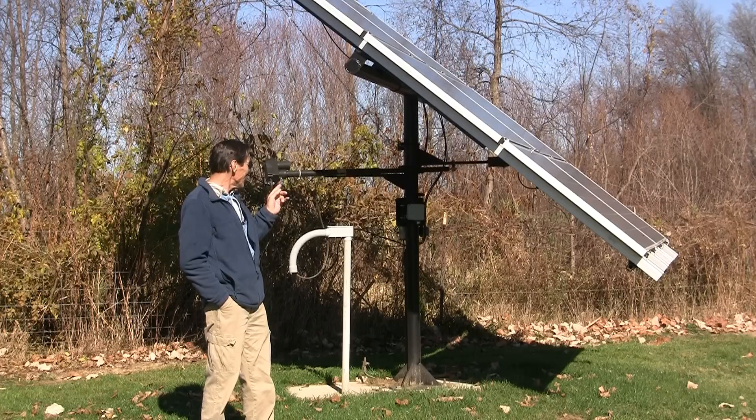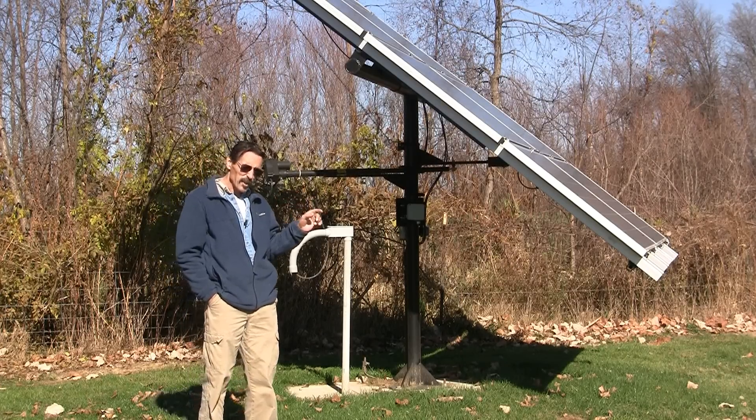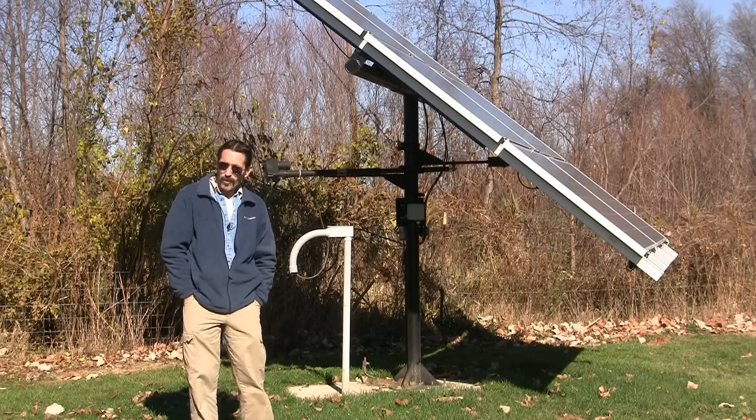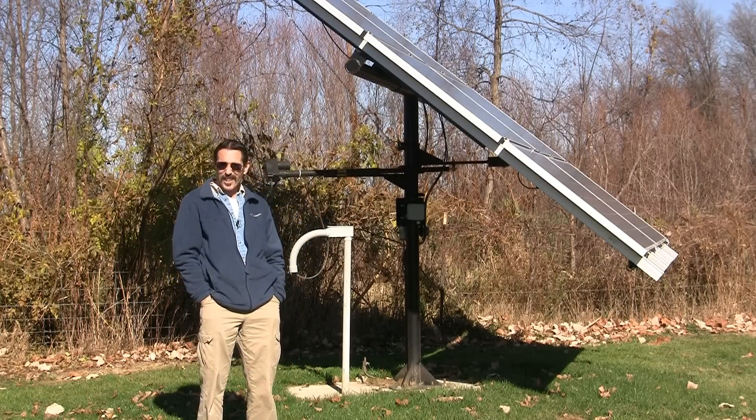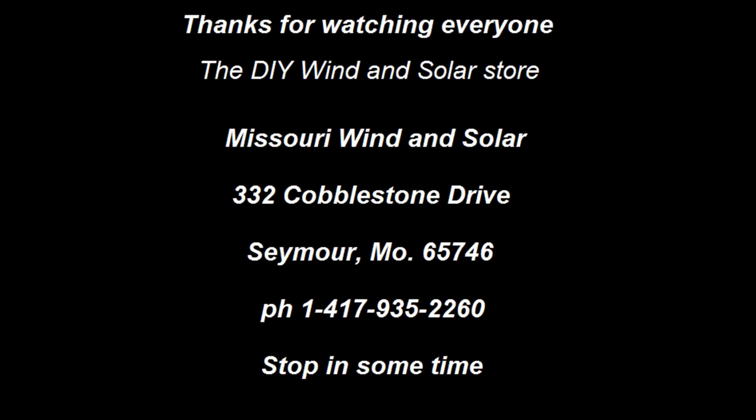I'm going to be installing an eight-panel Solar Time Tracker at the store, so I'll be doing a video on that here pretty soon. I'm Jeff from Missouri Wind & Solar and I'll see you on the next video.